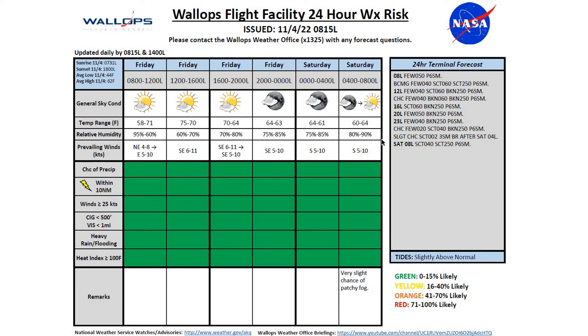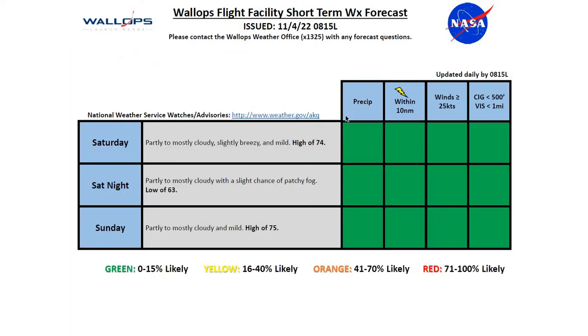For Saturday morning, we're going to see partly cloudy conditions with tides slightly above normal for the next 24 hours. Looking at Saturday to Sunday, green charts across the board once again. Saturday, partly to mostly cloudy, slightly breezy and mild, high of 74. Saturday night, partly to mostly cloudy with a slight chance of patchy fog, low of 63. For Sunday, partly to mostly cloudy and mild, a high of 75, with that slight chance of patchy fog Sunday morning. Overall, it doesn't look like a major weather maker, just some patchy fog during the morning hours.